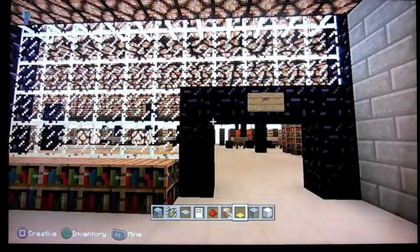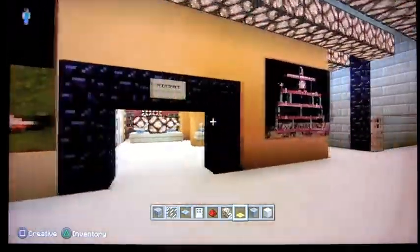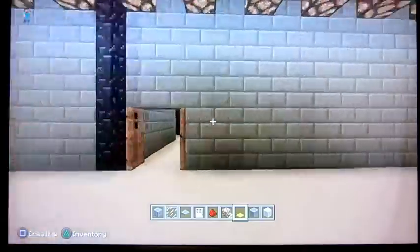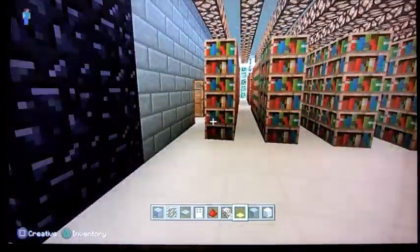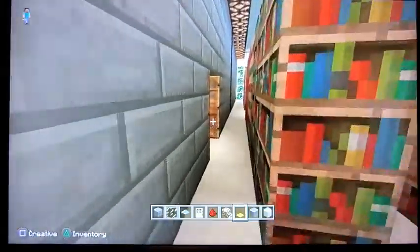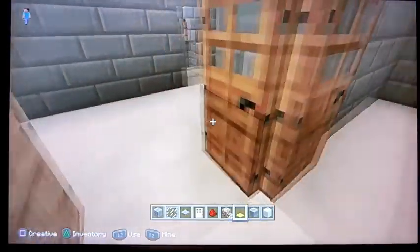I've also added some directional signage. You can see that's room 207. This is the teen space over here. I've added some artwork and other things. Over here in 207, we have access to this stairwell corridor.